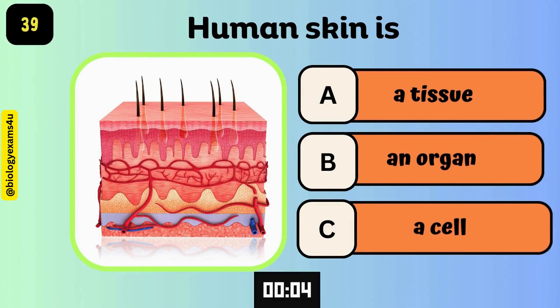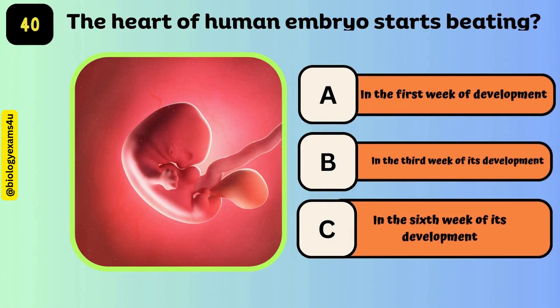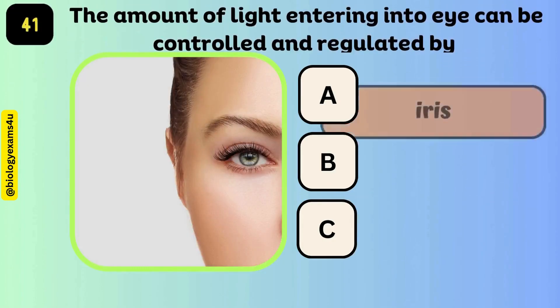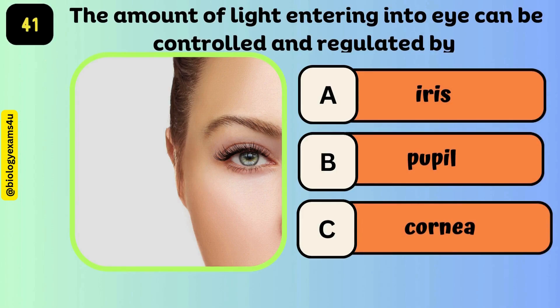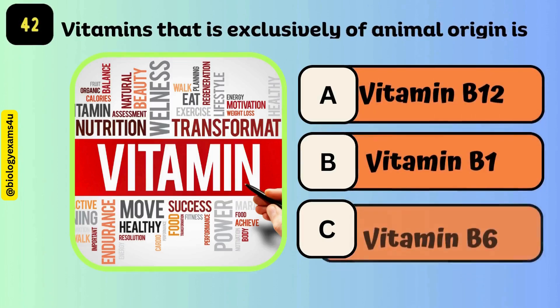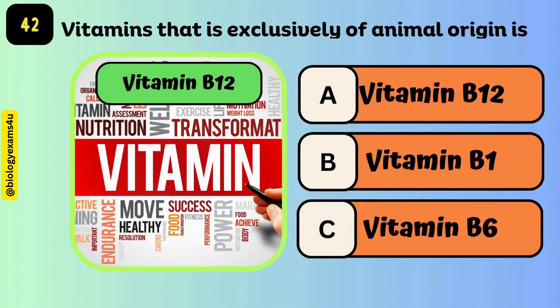Human skin is an organ. The heart of the human embryo starts beating in the sixth week of its development. The amount of light entering into the eye can be controlled and regulated by the pupil. The vitamin that is exclusively of animal origin is vitamin B12.